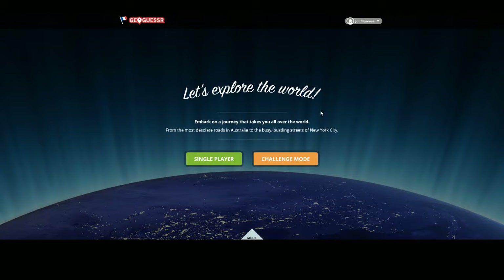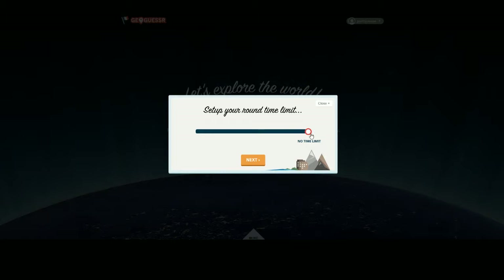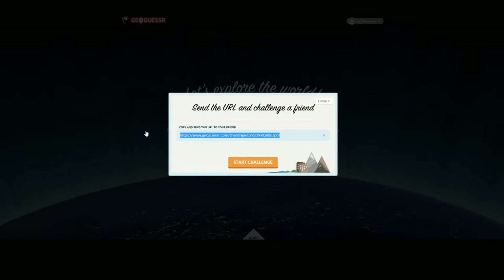Hello everyone and welcome back to Sousa Plays, where it's time to play today's round of GeoGuessr! Challenge mode and the 5-minute time limit, as usual. And here's the seed, which you can find in the video description if you want to play along. And there we go — I'm ready to start.